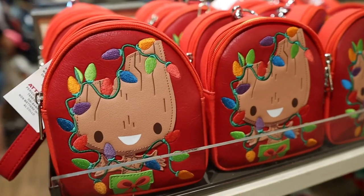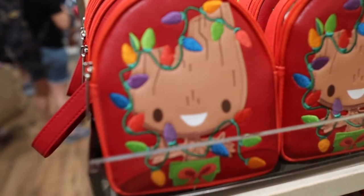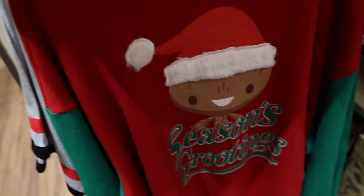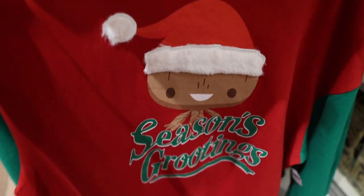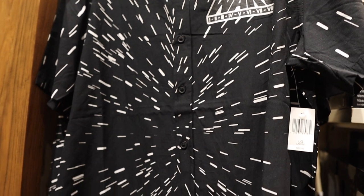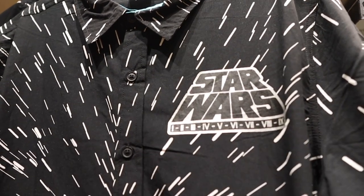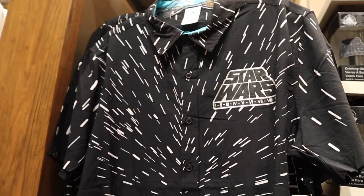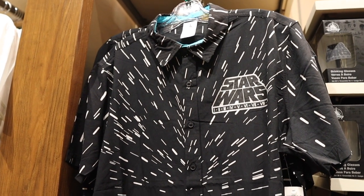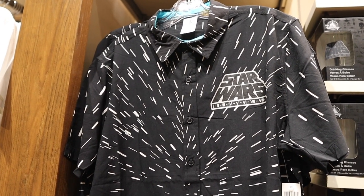Over by the Marvel section we found little mini backpacks with Groot on them with Christmas lights — really cute. Down here they also have a holiday sweater with Groot that says 'Seasons Grootings.' We also found a really nice Star Wars button-up short sleeve shirt — it's got them jumping into hyperspace and all the Star Wars movies on the chest. I have a feeling this is going to be pretty popular because recently Dave Portnoy from Barstool Sports was wearing this on his trip to Hollywood Studios.